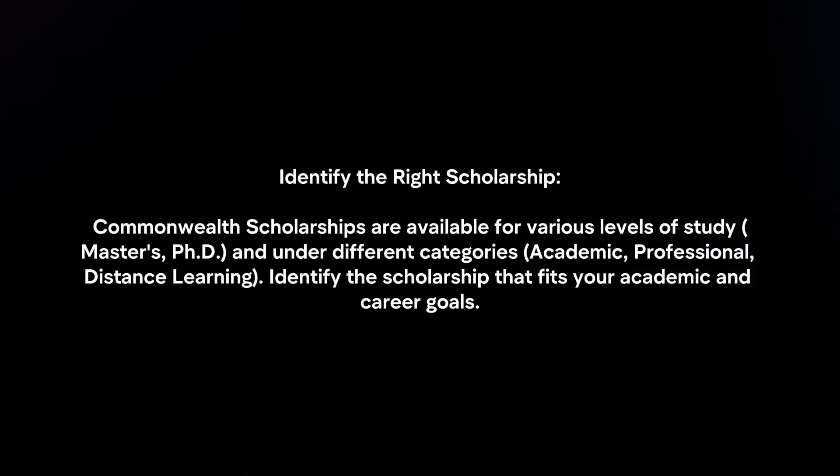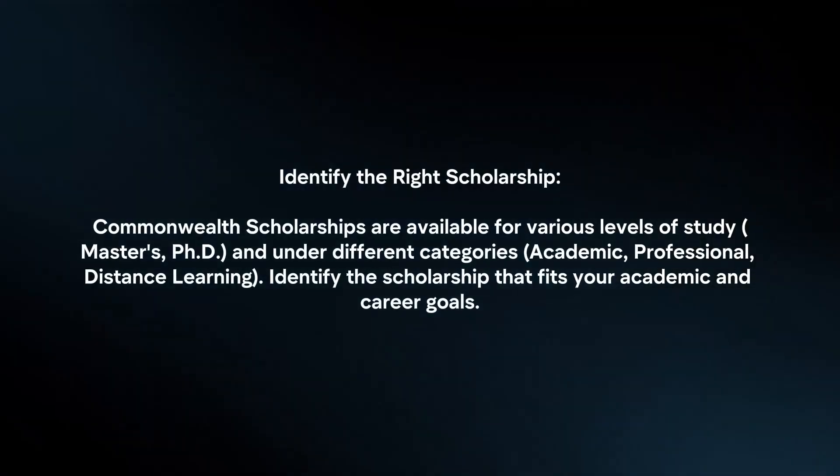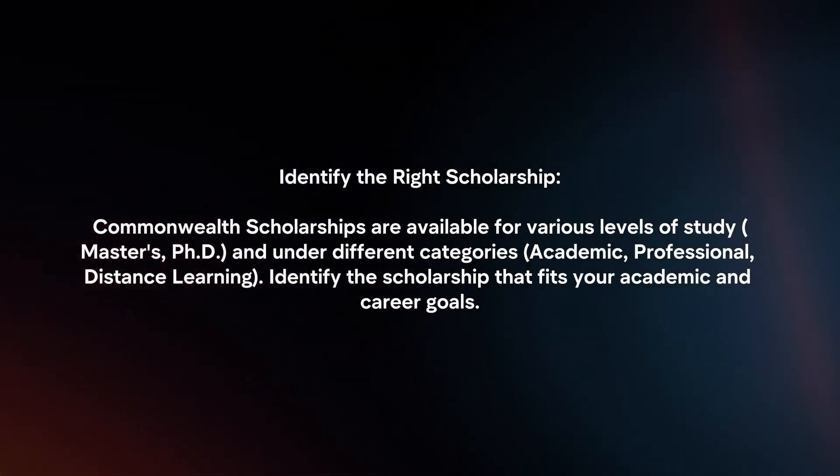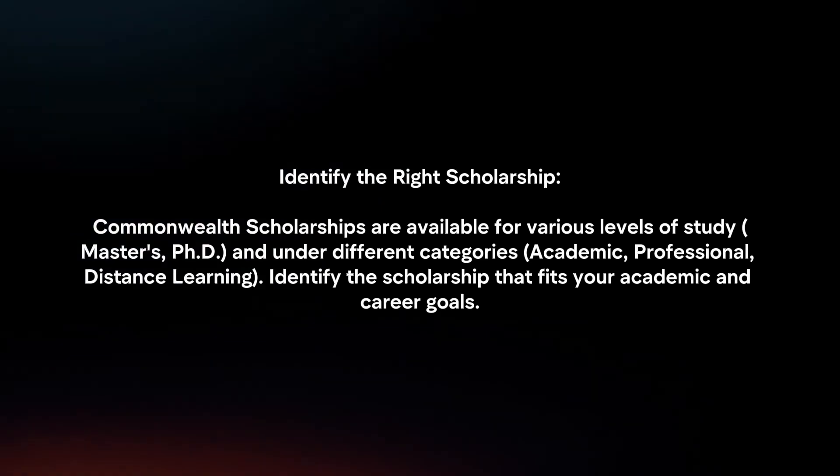Identify the right scholarship. Commonwealth scholarships are available for various levels of study and under different categories. Identify the scholarship that fits your academic and career goals.